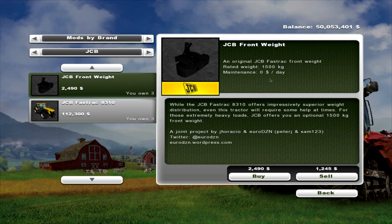In the pack comes a front weight which is 1500kg, with a maintenance of $0 a day — interesting. And it will cost you $2490 to buy.